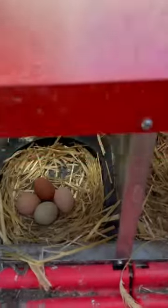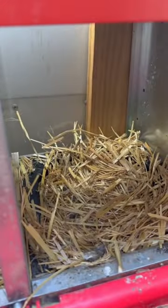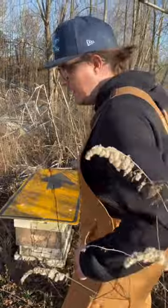Looks like we have five there and two over there — actually, we only have six. Yeah, we definitely just got six. So recently we inherited some bees.